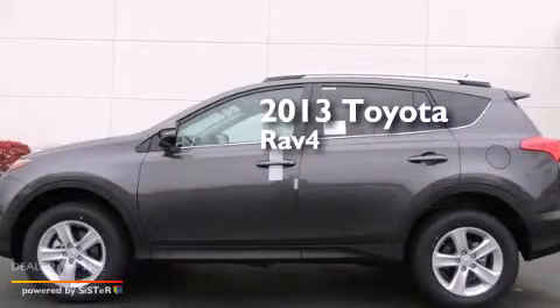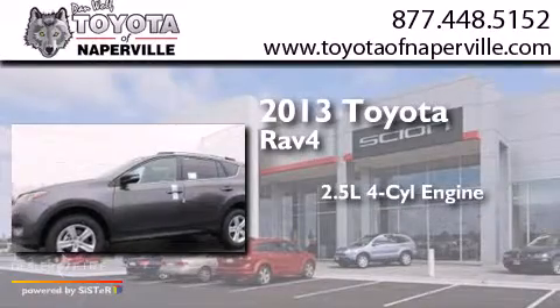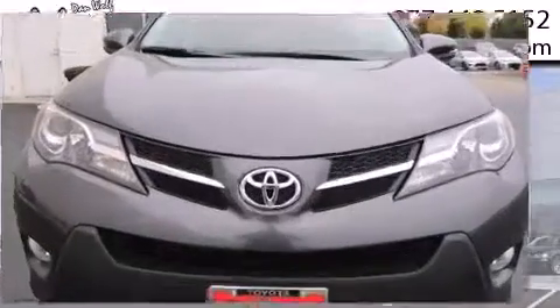This is a brand new 2013 Toyota RAV4. It has a 2.5 liter 4-cylinder engine, a 6-speed automatic transmission, and all-wheel drive.